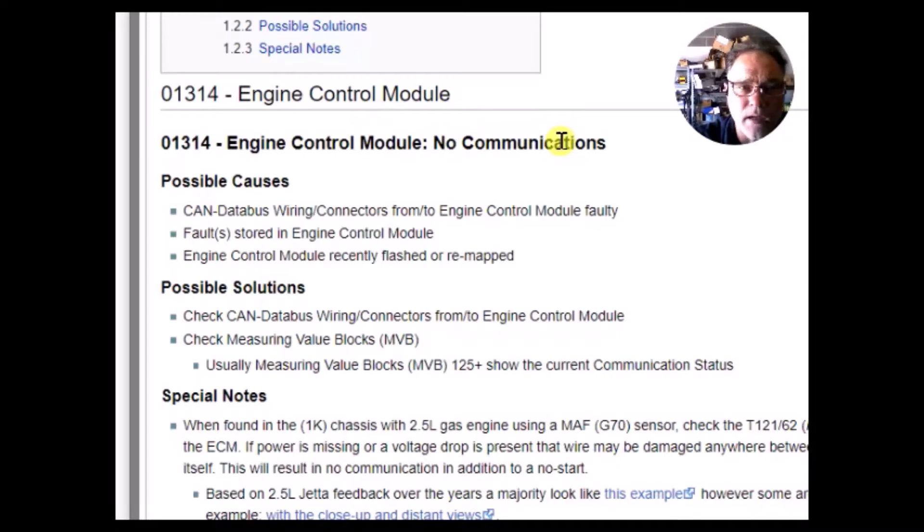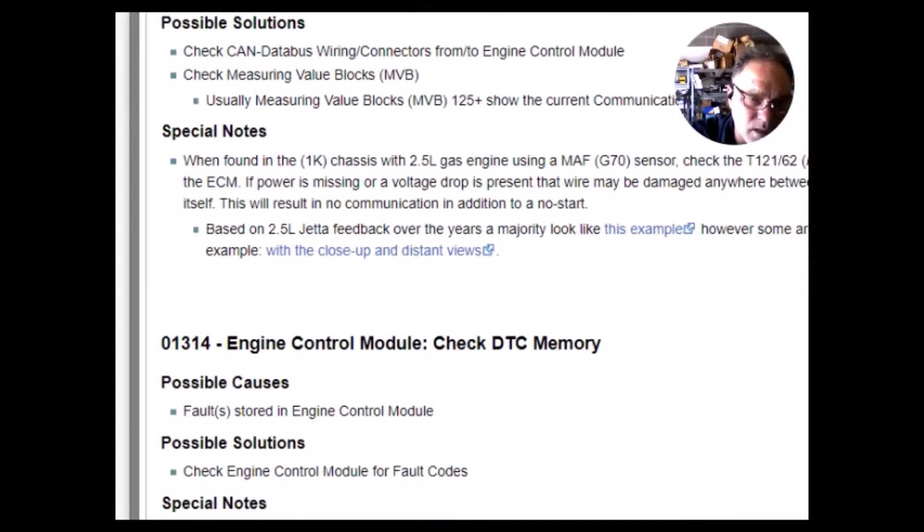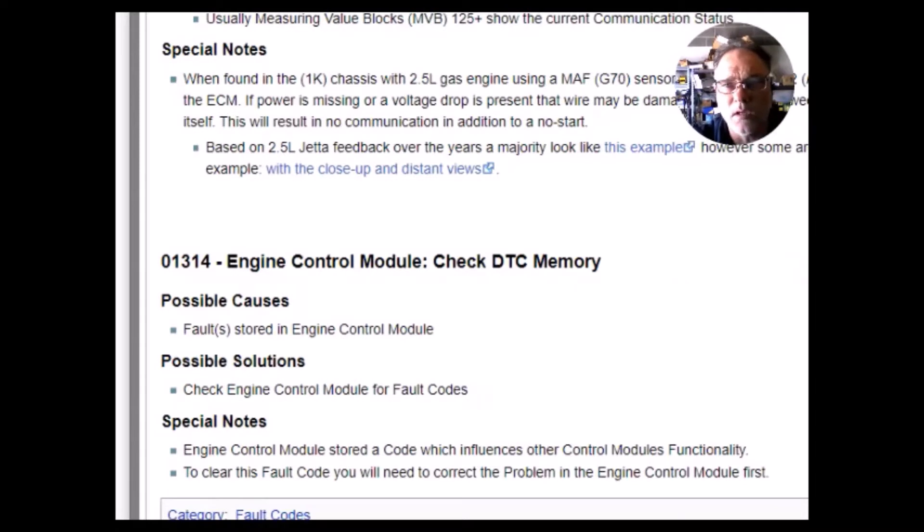But once again, I don't have a no-communication trouble code. Going farther down, it's also defined as 01314 engine control module — check data trouble code memory — that would be the transmission computer telling us to check codes in the engine control module. So that doesn't really apply to our situation either. What we need to look at is what we have together: an immobilizer light flashing and this 01314 code.